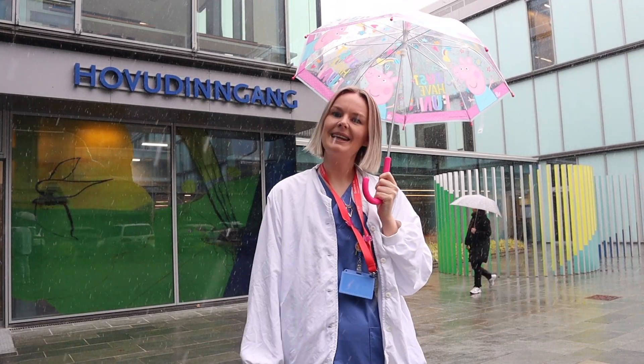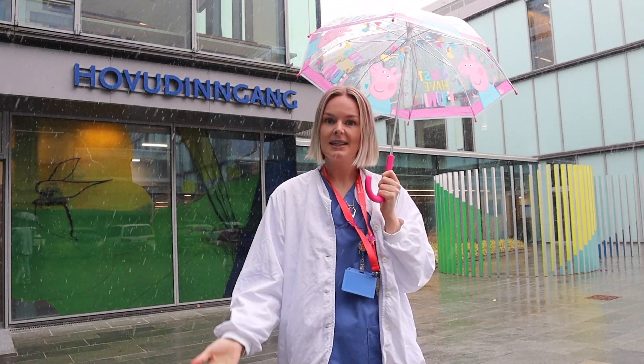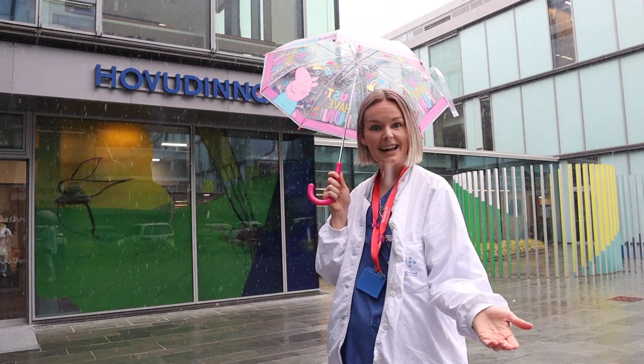Welcome to the new Pediatric Children's Hospital here in Bergen, Norway. Of course, it's raining! Today we're going to look at the preparation options for children that are having an MRI. Let's go inside!